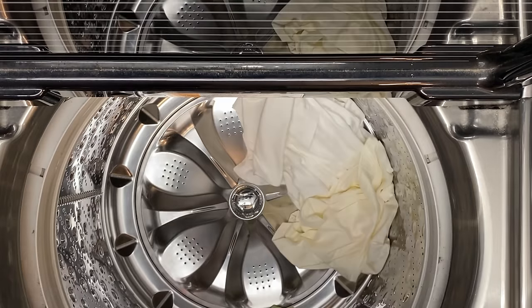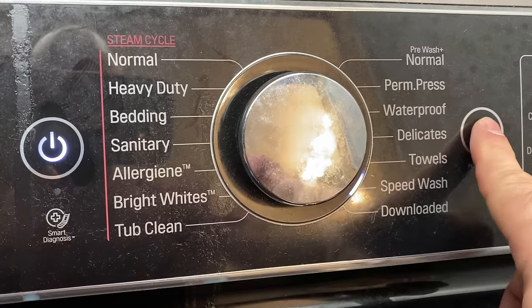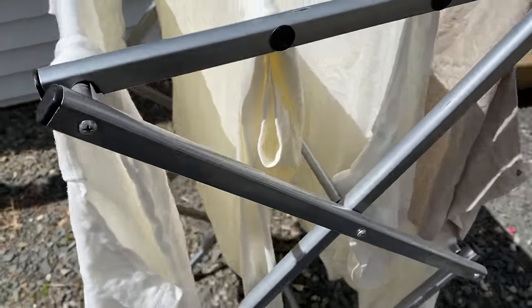Most of these tees recommend hang drying after washing. If you're going to spend $100 on a t-shirt you'll probably take good care of it, but if you're lazy and just want to throw it in the washer and dryer, then the American Giant, Lady White, and Target are probably best for you — all can be laundered with your other whites with no problem and no shrinkage. To test actual shrinkage, I washed and hang-dried all of them 12 times, measured before and after, and calculated the difference.